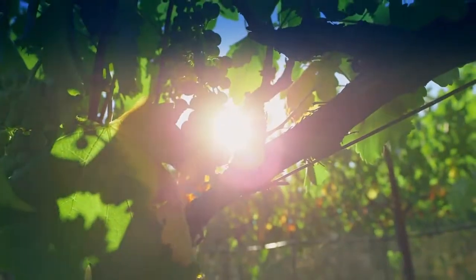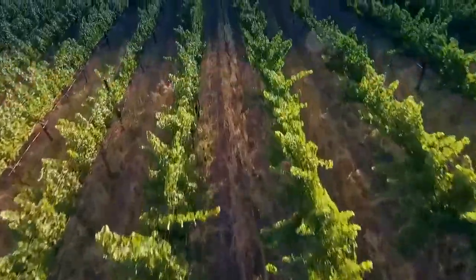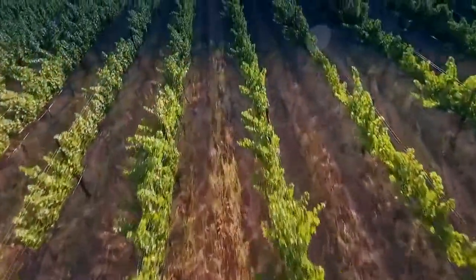Today we did a preventative fungicide application trying to prevent the powdery mildew from forming, which is our largest problem here with wine grapes. Here we utilize backpack spraying, as this is head-trained Zinfandel, so it's impossible to get through at this point with a tractor.